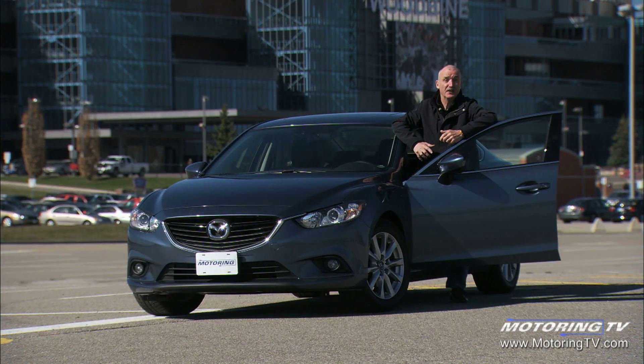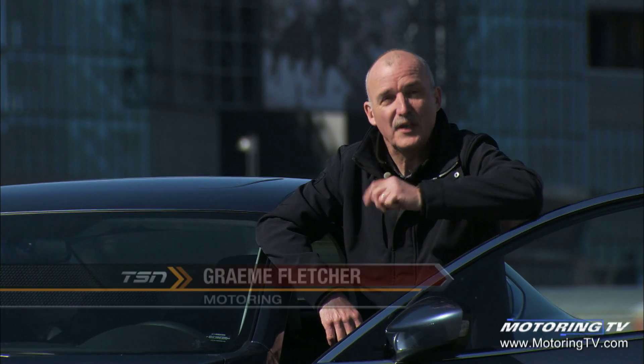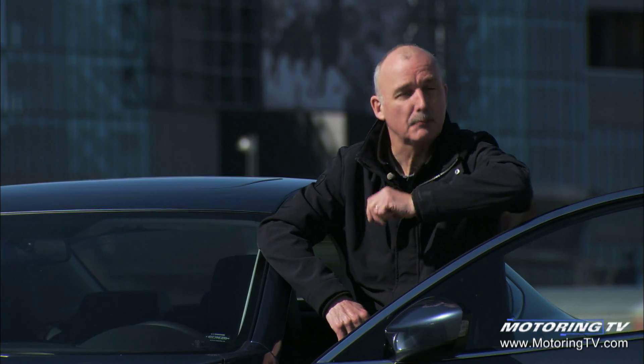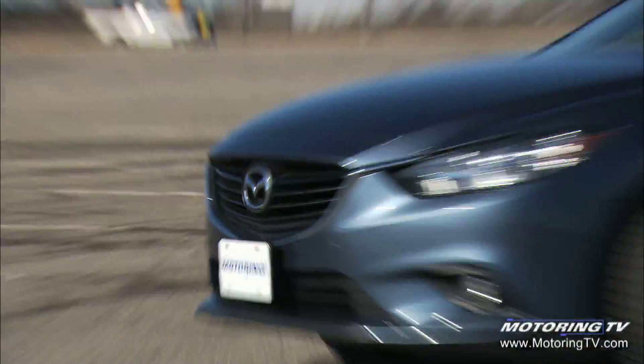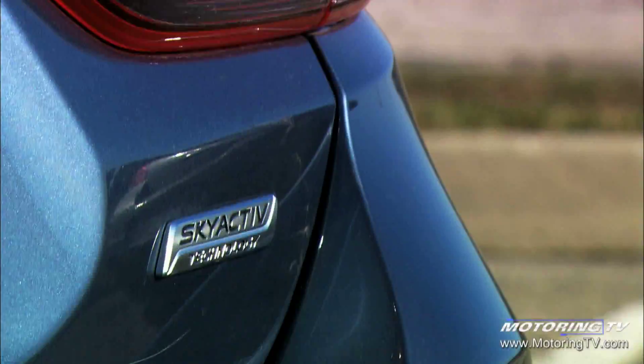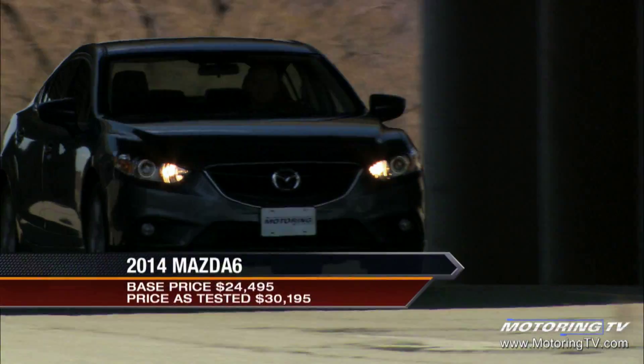The problem with the Mazda 6 over the years is the fact it's been anonymous in the family car segment. On this edition of Test Drive, we take a look at the latest version of the Mazda 6. The question is: are the changes enough to grab it a little bit of the spotlight?